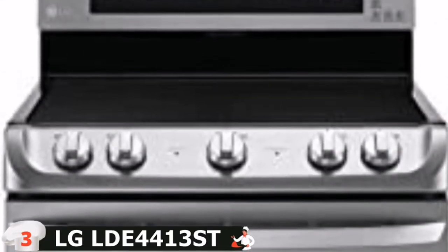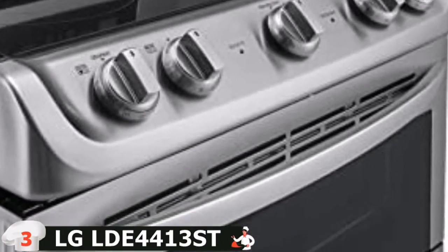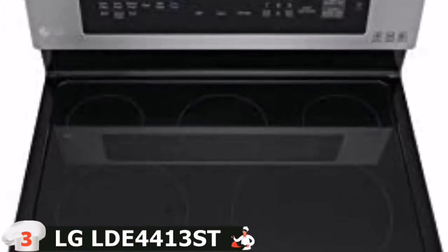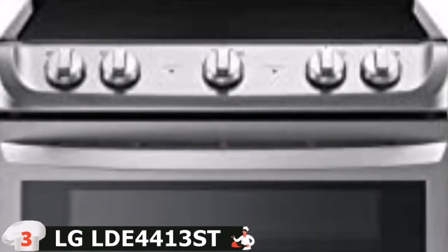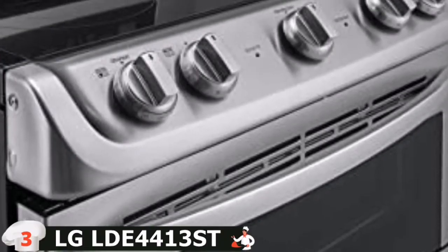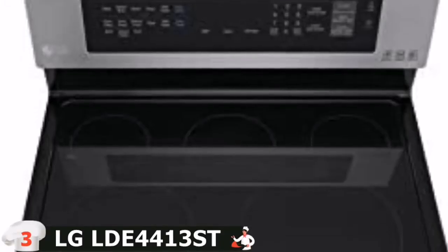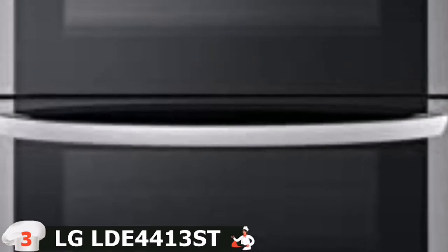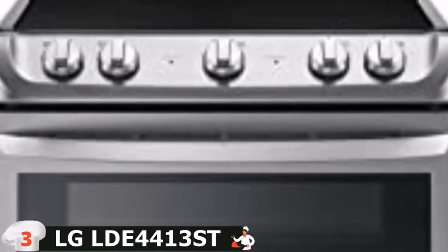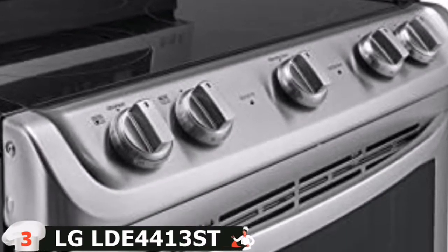The LG LTE 4413ST Double Oven Electric Range includes a warming element, smooth top cooking surfaces, and one or more expanding cooktop elements on the cooktop. The convection oven mode ensures consistent, homogeneous heating on every rack, every time. With LG's ProBake convection technology, you can bake like an expert in your own kitchen. With two ovens, you can bake or roast a variety of items at once, and the glass touch screen makes setting the temperature a breeze. Thanks to the wireless control feature, you can even manage the oven temperature from your smartphone.